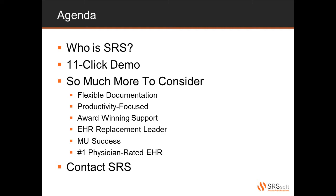Finally, I'll leave you with some resources and ways to contact SRS should you have any questions about what you're about to see, if you'd like more information, or if you'd like to schedule a full demonstration for your practice.